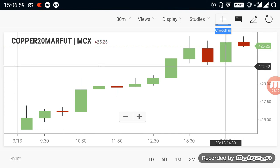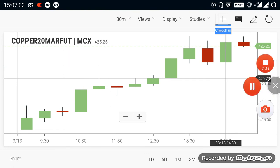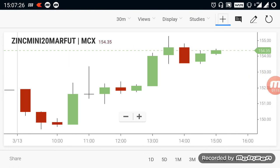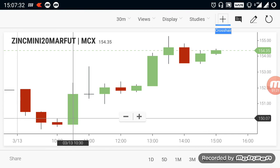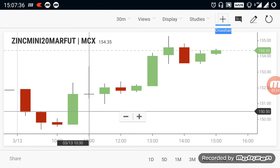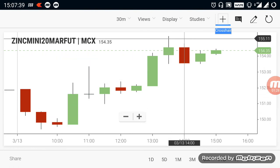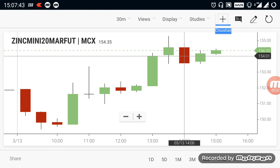If you see any breakdown below 422 to 423 range, you can sell copper and target it on the downside. Let's take a look at Zinc Mini. During the morning, Zinc Mini went down and even breached 150, but it didn't make a strong breakout to the downside. After that it made a strong recovery and went up near the 155 range, but currently it is struggling.